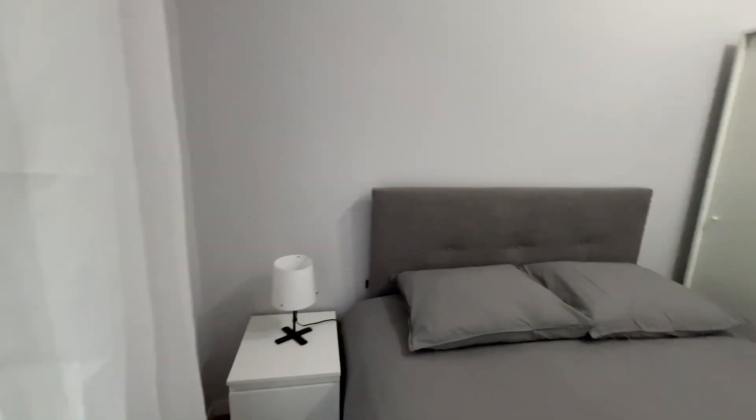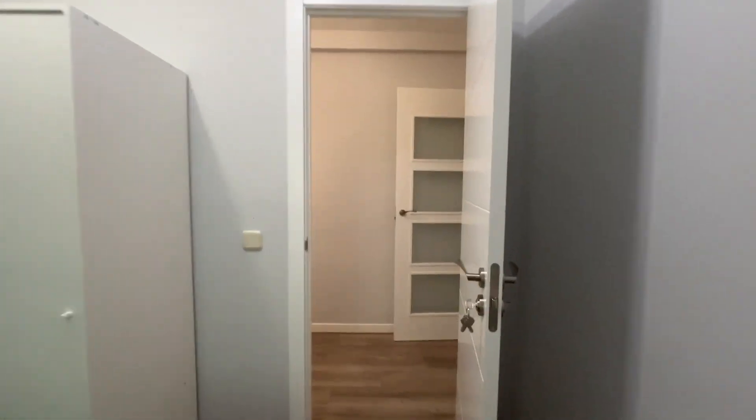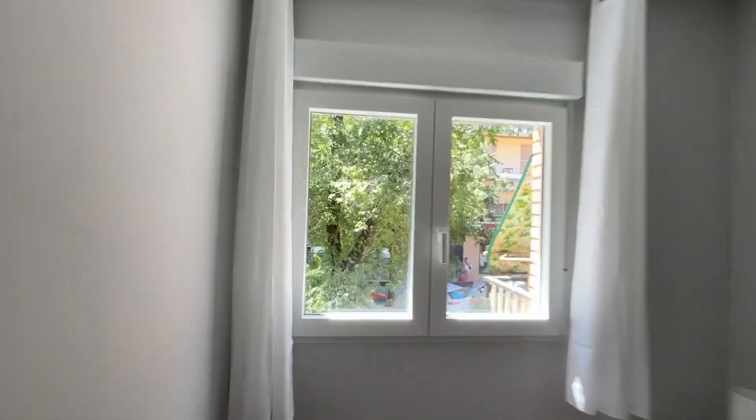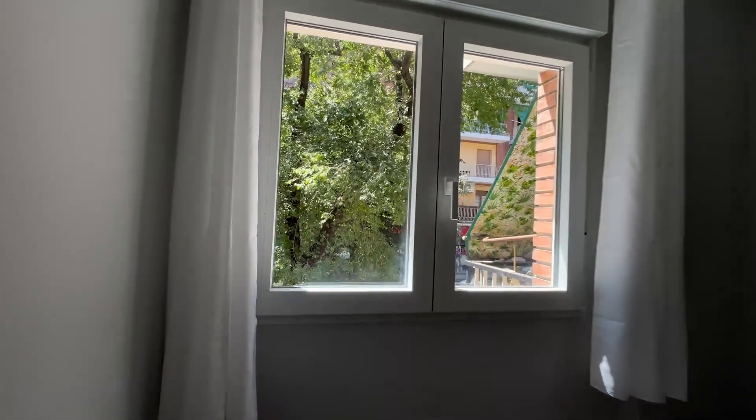Bedroom number three also has its own private balcony. To finish the tour, bedroom number four is the last bedroom, with a double bed, an exterior window to the street, a desk, and a wardrobe.